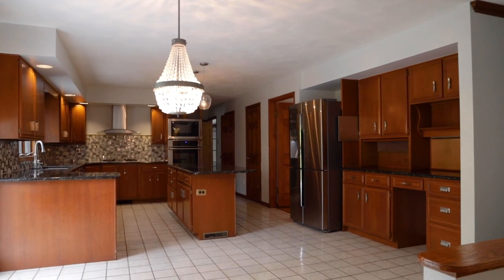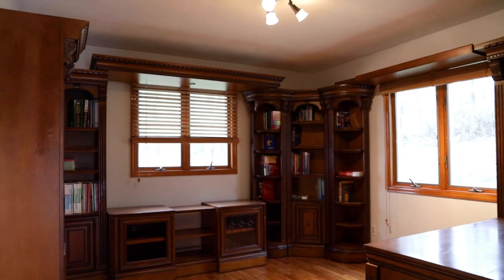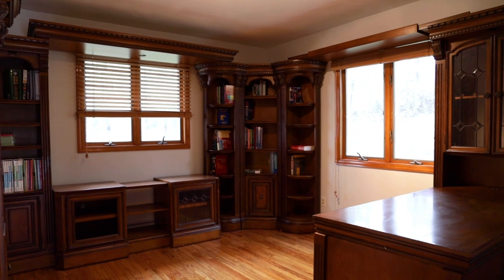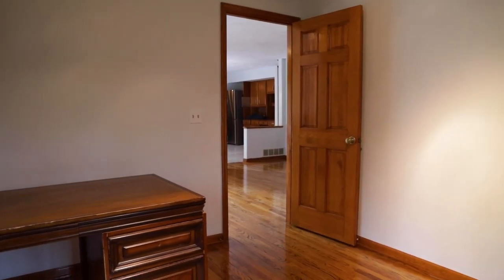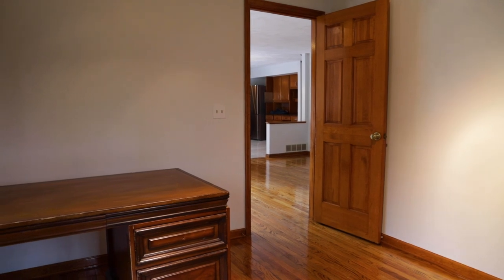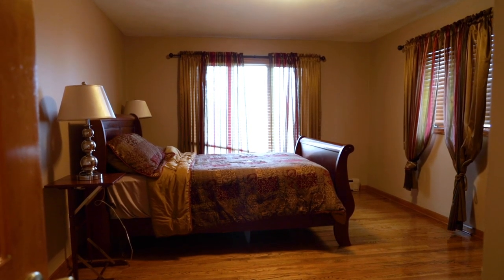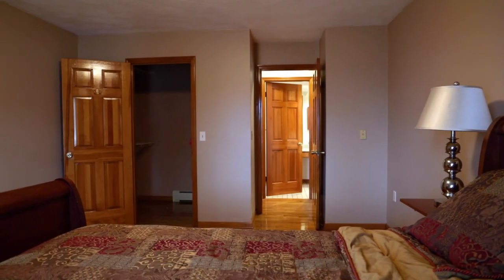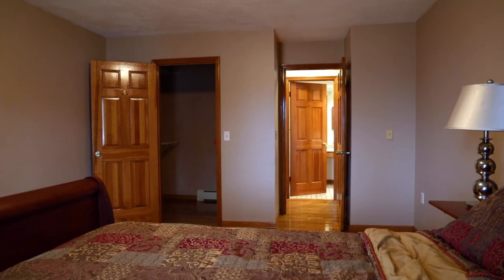Now this is the library or den — would make a great office. The solid wood doors, six-panel stain trim around all these windows and doors — nice details. And there is a bedroom area here. It could work as a first-floor master suite, or if you had a family member that can't go up and down stairs, this could really accommodate that.